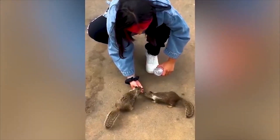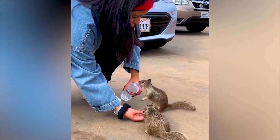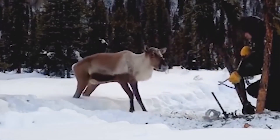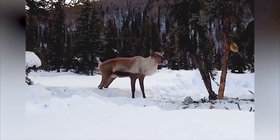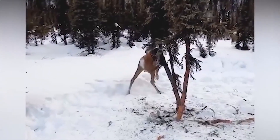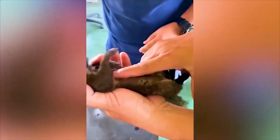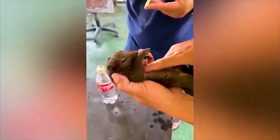The animal was on the verge of death and CPR was the only way to spring it back to life.